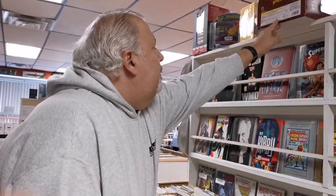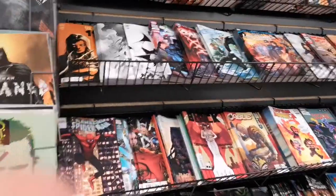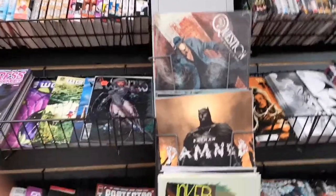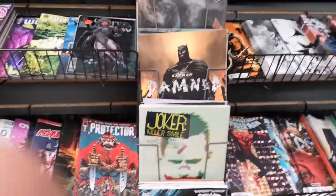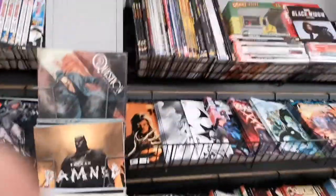Yeah, there it is right on the side — Destroyah. Then we got Marvel right here behind you, and also the big format DC books, the magazine format — the Black Series. So this is the Marvel DC section.